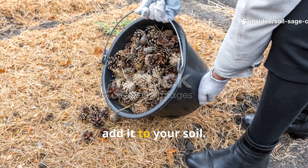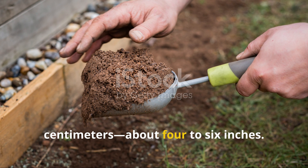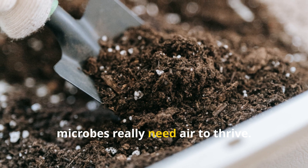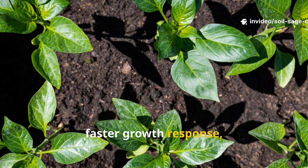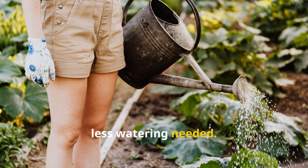Step 4: Add it to your soil. Mix gently into the top 10 to 15 centimeters, about 4 to 6 inches. Don't bury it too deep, since microbes really need air to thrive. Within just a few weeks, you'll notice changes: darker soil, longer moisture retention, faster growth response, more earthworms, and honestly, less watering needed.